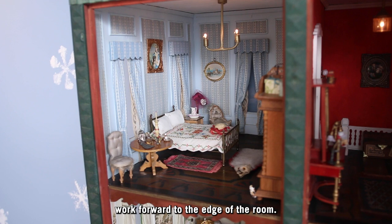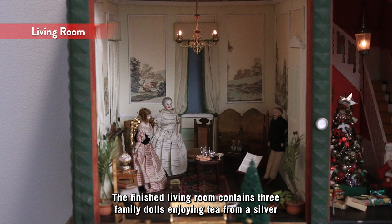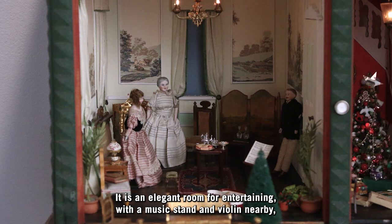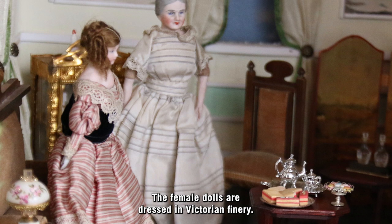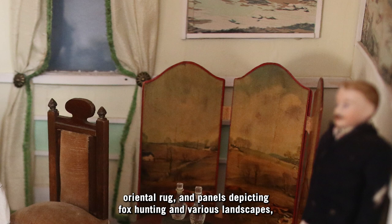Lastly, the dolls take their places in each room. The finished living room contains three family dolls enjoying tea from a silver tea service, accompanied by a plate of petits fours and a silver candy dish. It's an elegant room for entertaining with a music stand and violin nearby, suggesting a musical afternoon. The female dolls are dressed in Victorian finery. The living room has crown molding, an inlaid parquet floor with an oriental rug, and panels depicting fox hunting and various landscapes, all typical of the Victorian era.